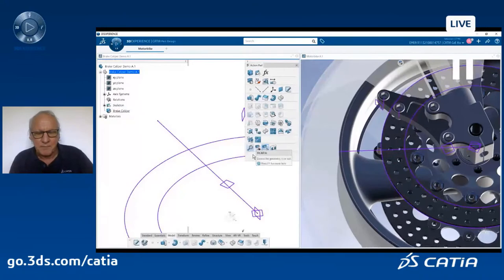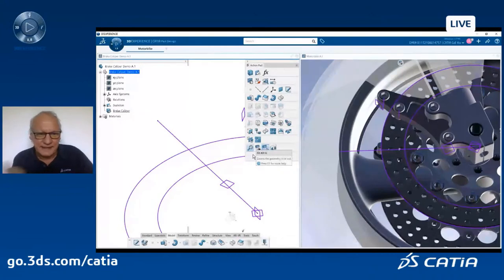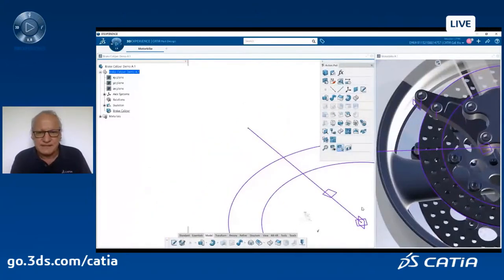I display my starting point. I start by defining a skeleton, which is a very traditional way of working with CATIA. I can see the skeleton at the part level on the left side of the screen, or at the assembly and context level on the right side. There will be a permanent dual display of what I am designing. Let's start the design.